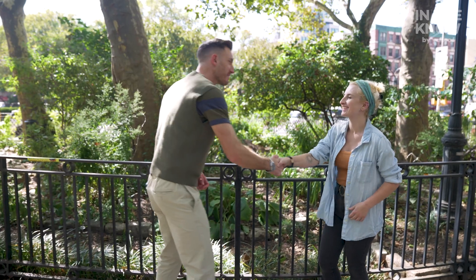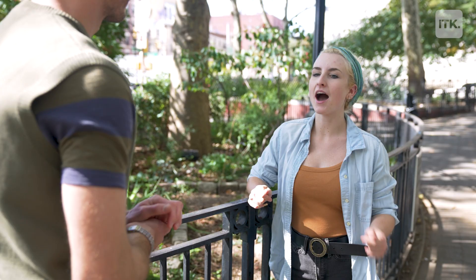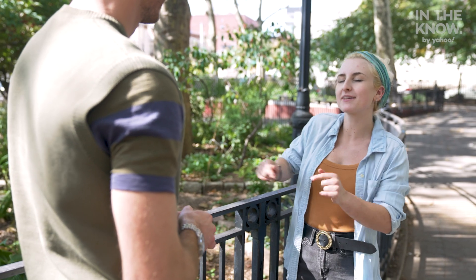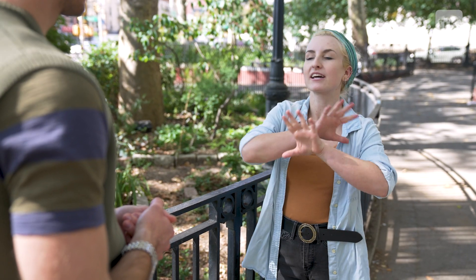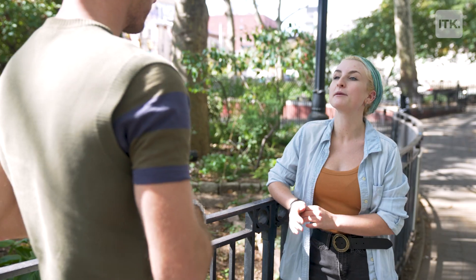Hey, it's Will. Nice to meet you, Maddie. I'm very excited to help with your apartment hunt. Tell me, why are you looking to move? I'm currently in a pretty cramped studio and I'm looking for something a little bigger. What would your dream apartment look like? Definitely a lot of natural lighting, big windows. What's your budget? It's going to be $4,500.